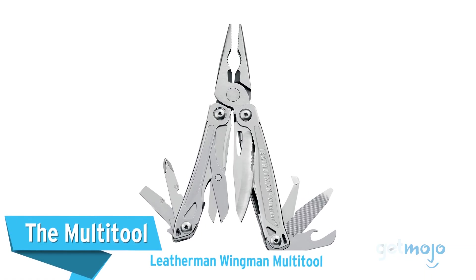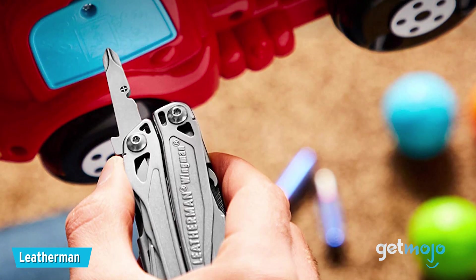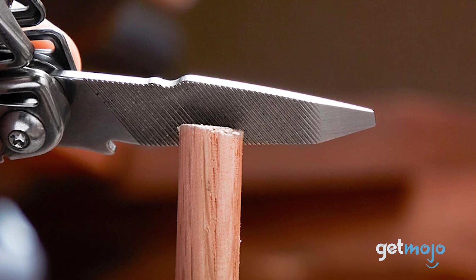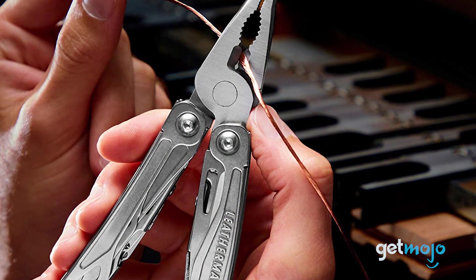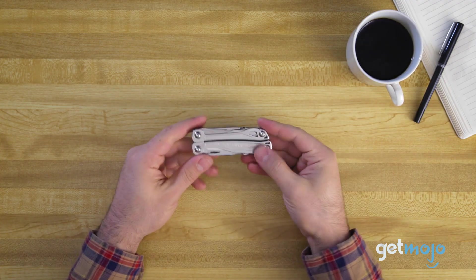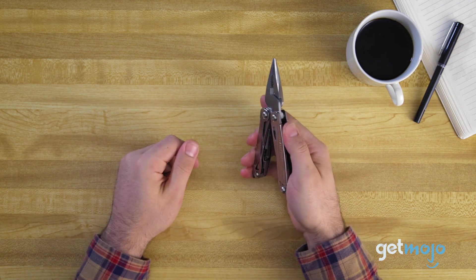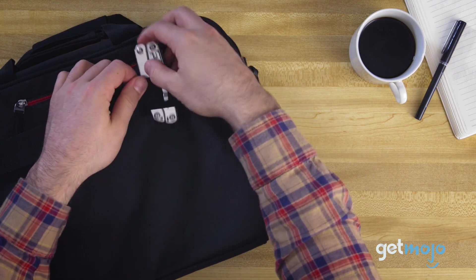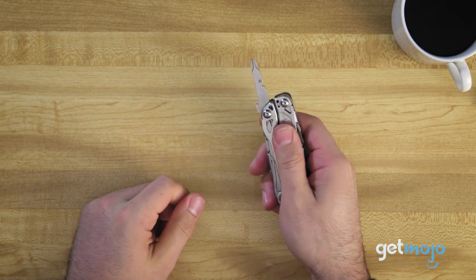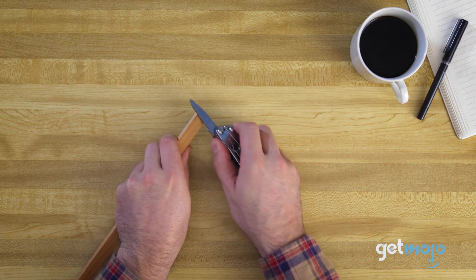First up, the Leatherman Wingman Multi-Tool. We've probably all got a multi-tool somewhere in the house, but Leatherman multi-tools are a cut above the rest. These things are built to last a lifetime, and Leatherman offers a 25-year warranty to reflect that. The Wingman is one of the most popular sellers because it offers 14 different gadgets in one and is very affordable. The Wingman packs pliers, a knife, screwdrivers, scissors, a bottle opener, and more into one compact, rock-solid package.